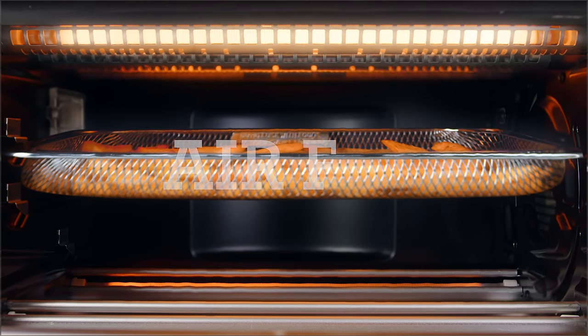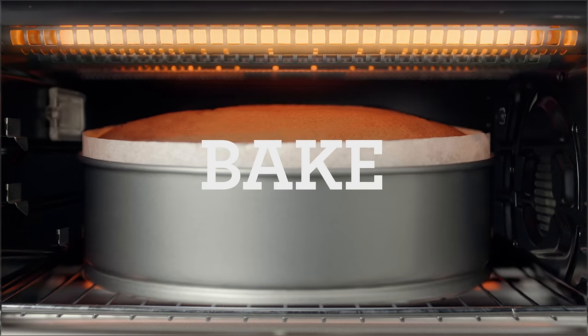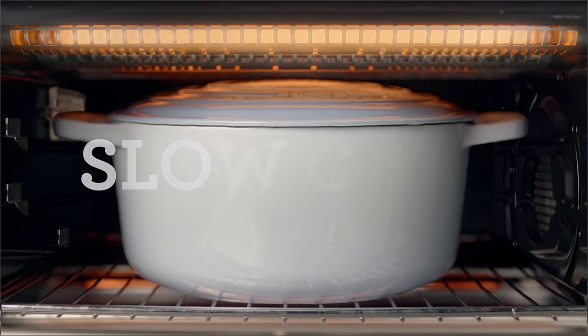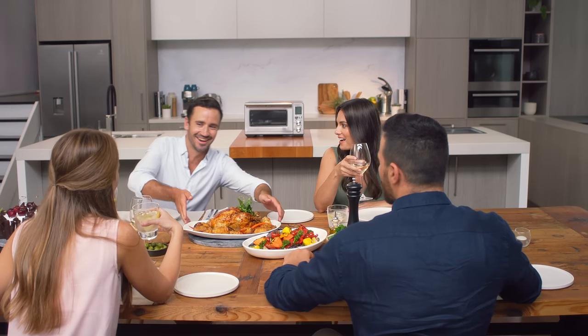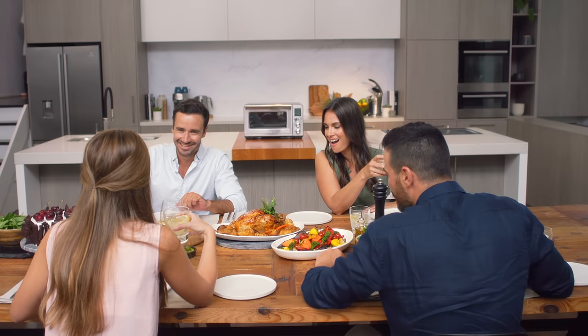With 10 smart presets it can air fry, bake, roast, toast, slow cook and more. Convenience, control and precision of many different cooking techniques in one oven.